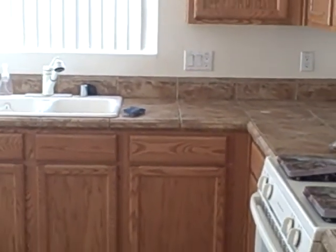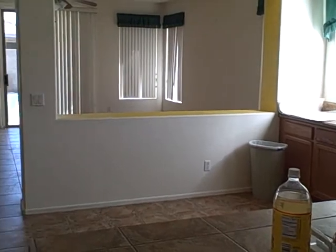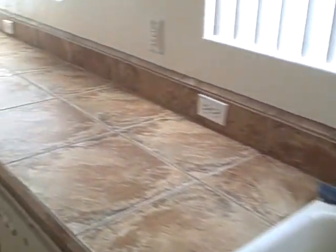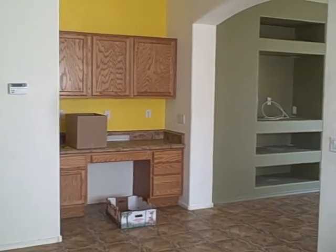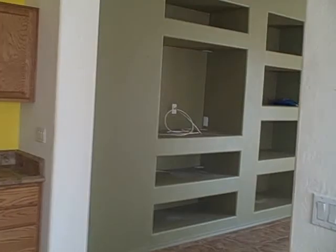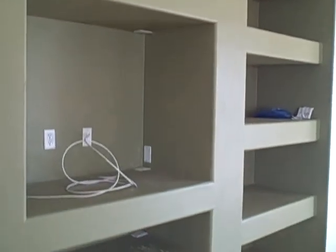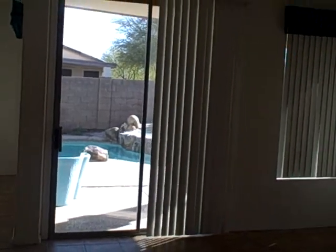Needs a fridge, and needs a good cleaning — the place is kind of dirty. There's a little built-in cubby for an office. Some interesting paint schemes; you'd need to paint. There are some cut-ins for components, and the den is directly ahead with a sliding glass door leading to the pool.